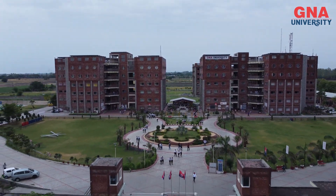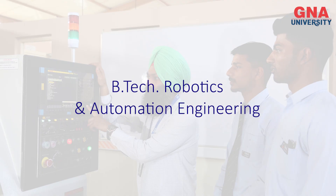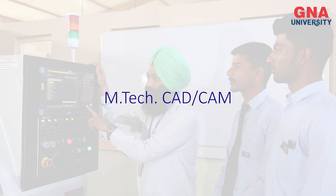In this School of Engineering, Design and Automation, some unique B.Tech programs are being run here. That is B.Tech Mechanical and Automation Engineering, Robotics and Automation Engineering, Bachelor of Design, and we also have a unique post-graduate program that is called the M.Tech CAD CAM.